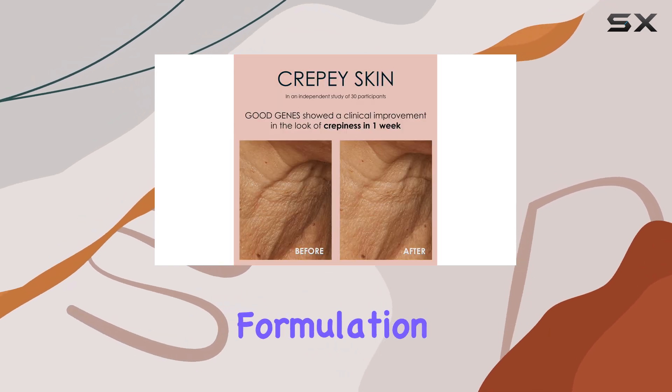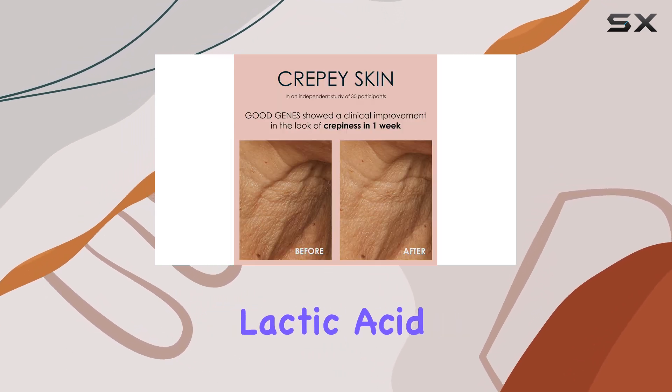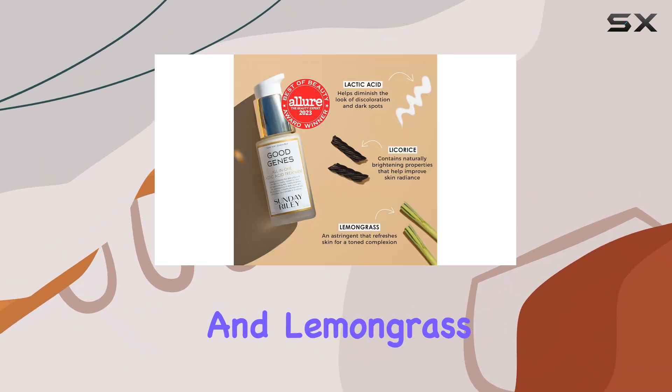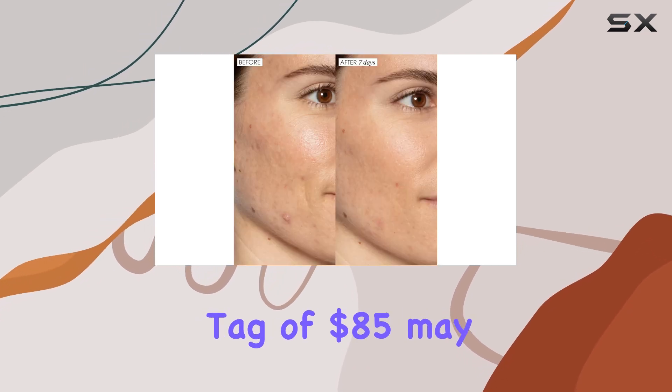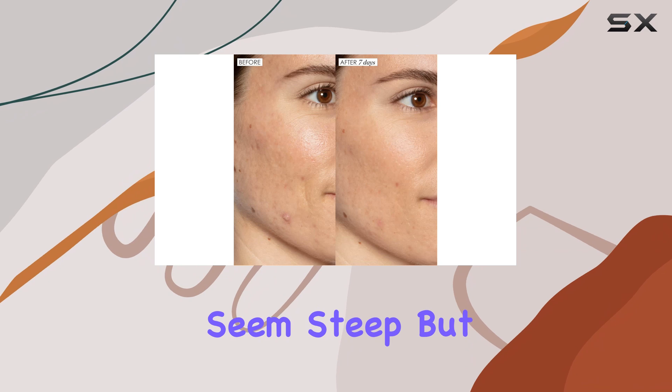The key to its effectiveness lies in the formulation, which includes lactic acid for exfoliation and hydration, arnica for its soothing properties, and lemongrass for a refreshing boost. At first glance, the price tag of $85 may seem steep.